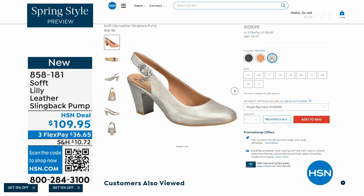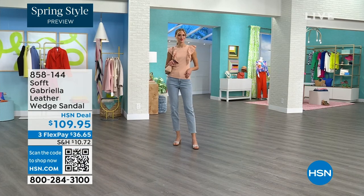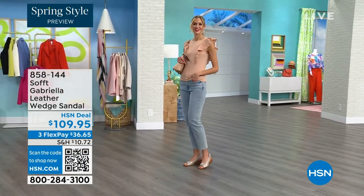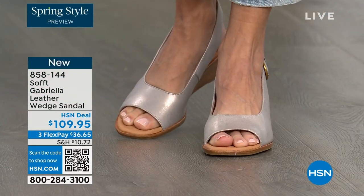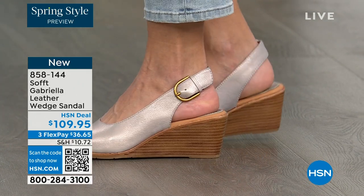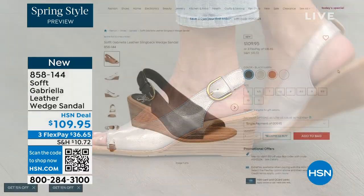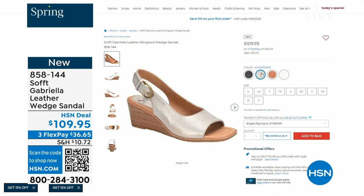We also have the Gabriela leather wedge sandal coming up — this is brand new, a launch for us here at HSN. Maybe you like a slingback but you prefer your toes out. A wedge you can never go wrong with. You're seeing them in champagne. They also come in white, black, and a luggage which is a beautiful tan. Aren't these stunning?